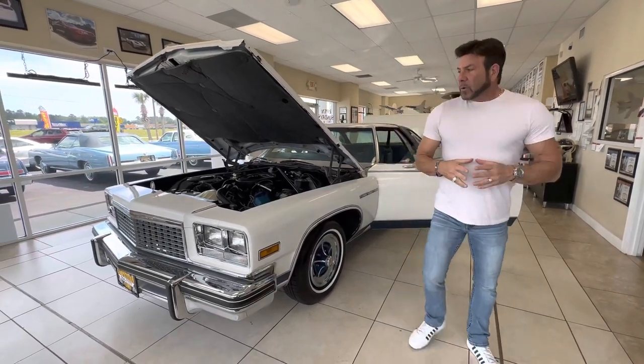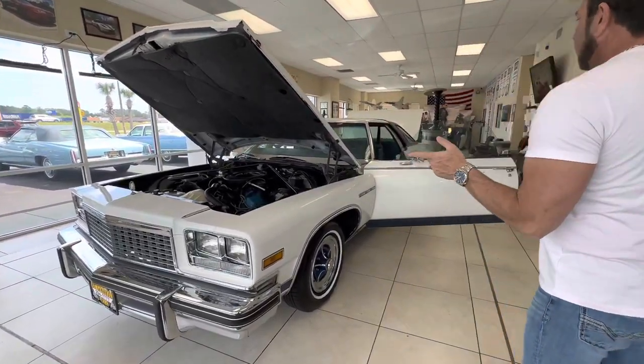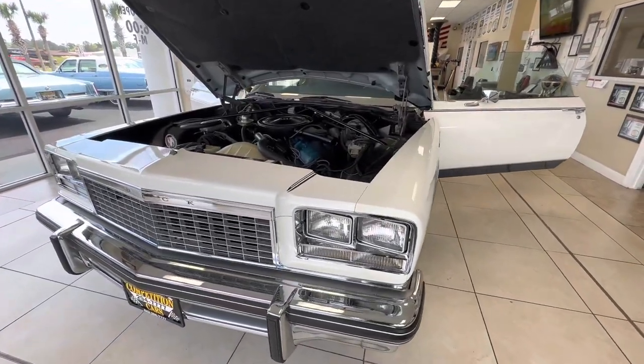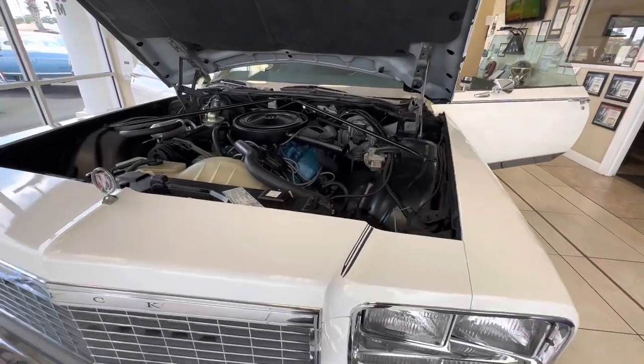Hey guys, Bill of Competition Cars. Now we're going to go over the engine bay, interior, and trunk of this 1976 Buick LeSabre Custom Landau Bicentennial Edition.